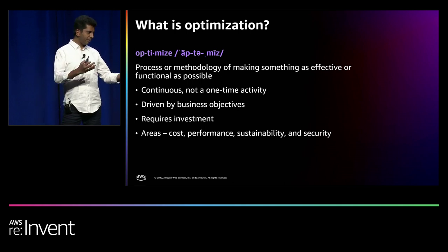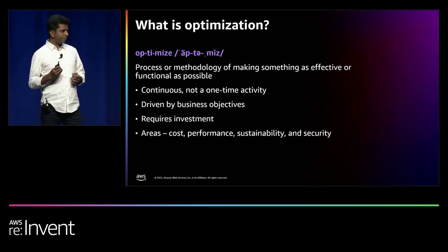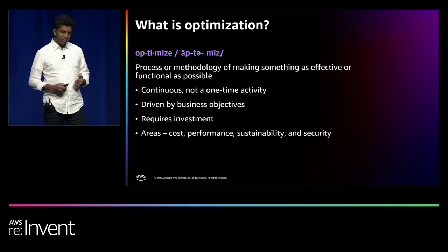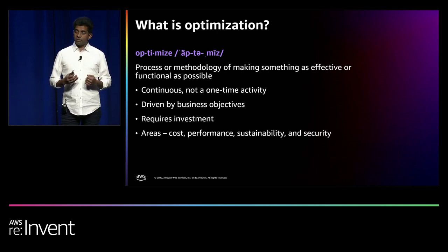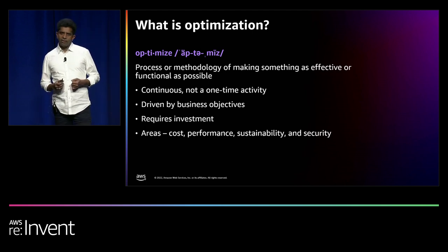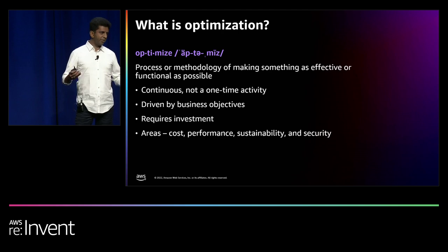When thinking about optimizing your AWS workloads: one, it is a continuous process — not a one-time event, it's a habit that you build. Number two, it needs to be driven by your business objectives. Number three, it takes investment — it takes thoughtful work to optimize your workloads. And number four, it is likely to be focused on cost, performance, sustainability, security, or a combination of them.